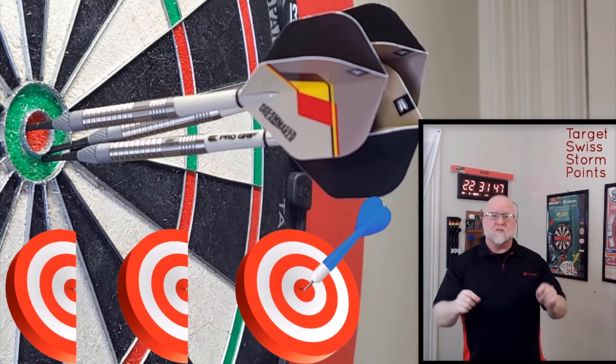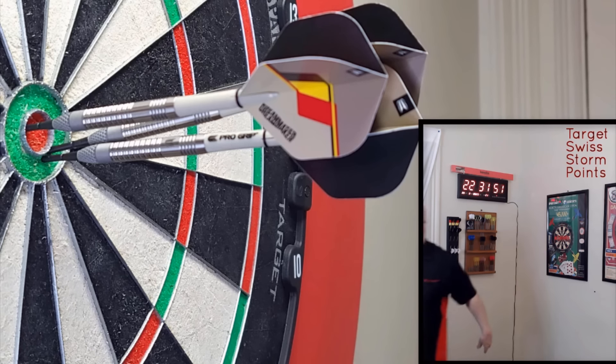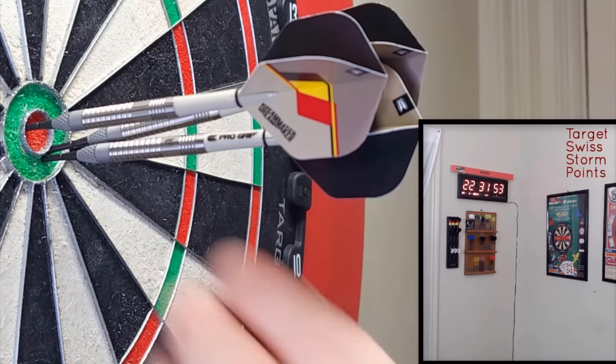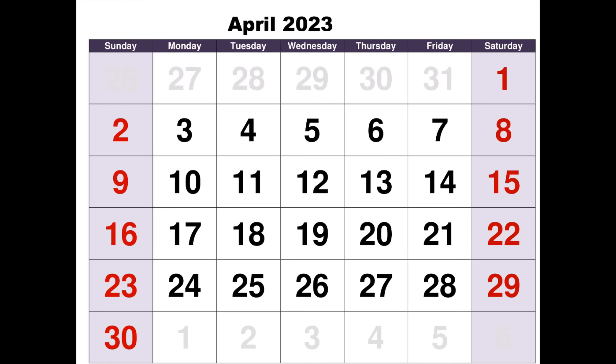They're going to eliminate the lip where the point meets the barrel, your flights are going to last 20 times as long, and there'll be less wild deflections. Highly, highly recommend these things. From March: the Target Swiss Storm Points.